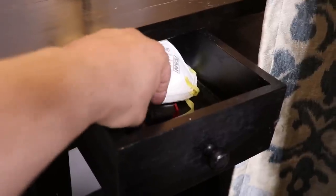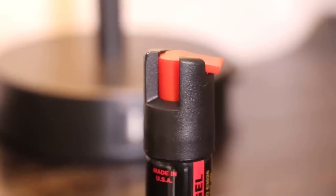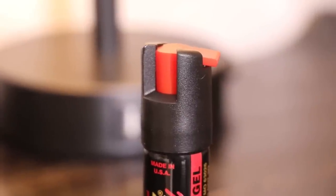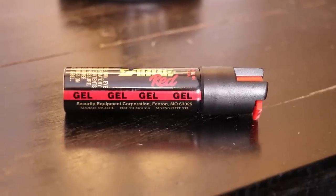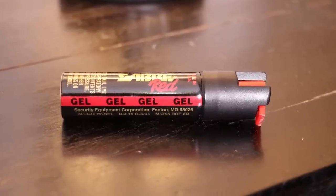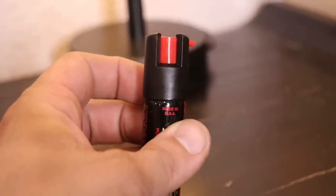Also in the nightstand drawer, I have some pepper spray — the Saber Red pepper gel spray for runners. This is my non-lethal self-defense tool for intruders. I prefer the pepper gel over the spray because you don't have to worry as much about blowback towards you. The gel will stick to the target's skin, will be hard to remove, and will make for a very bad day. This one costs around ten dollars.